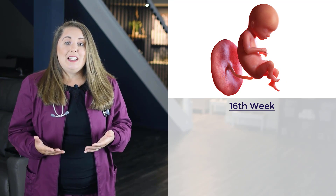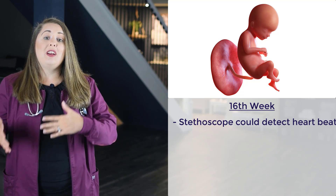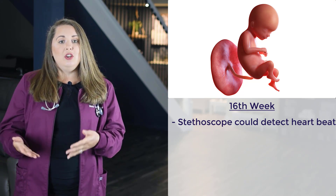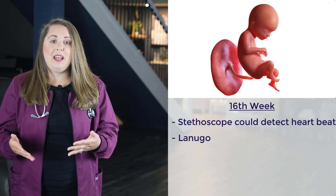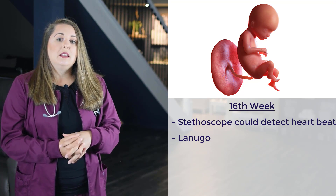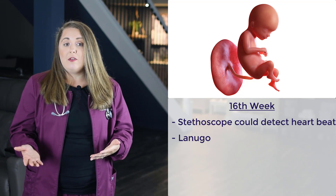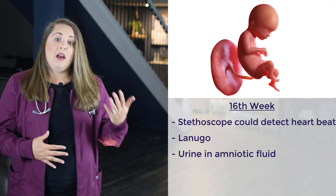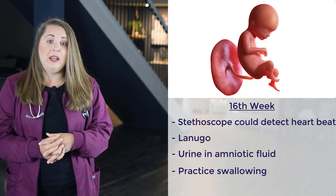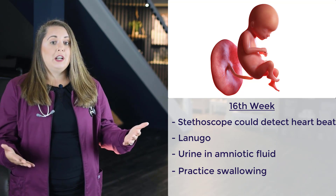The next milestone is at the 16th week of gestation. At this stage, an ordinary stethoscope can detect the fetus's heartbeat by placing it on mom's belly. Lanugo — unpigmented hair — has started to form and can be found everywhere on the baby's body except the palms, lips, and soles of the feet. The pancreas and liver are also beginning to form. Urine is now present in the amniotic fluid and the fetus starts to practice swallowing it. This is also the week that an ultrasound can determine the sex of the fetus with pretty good certainty.